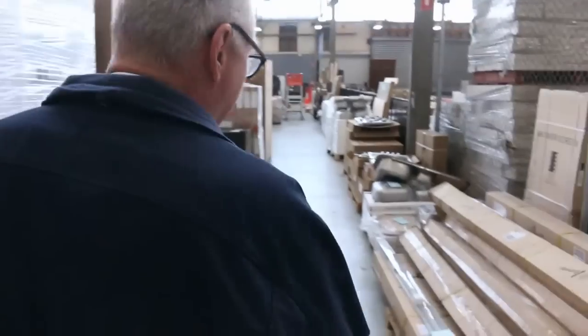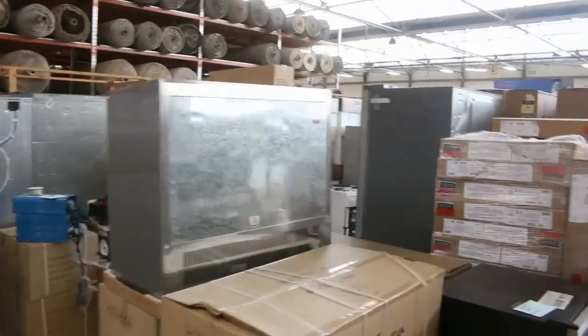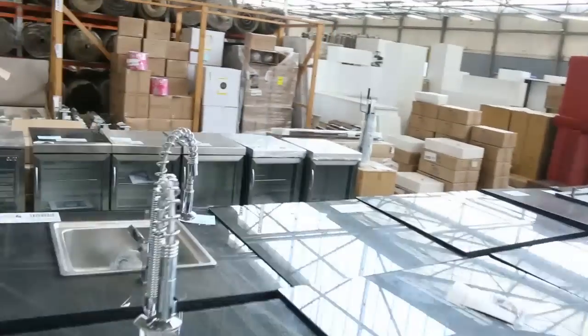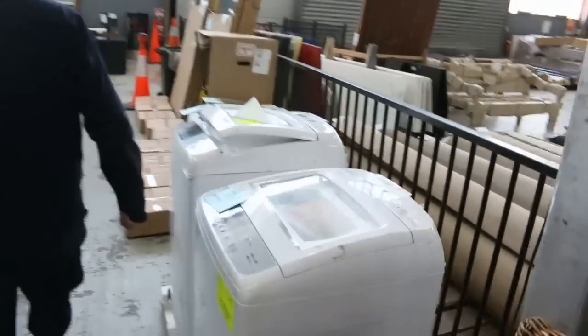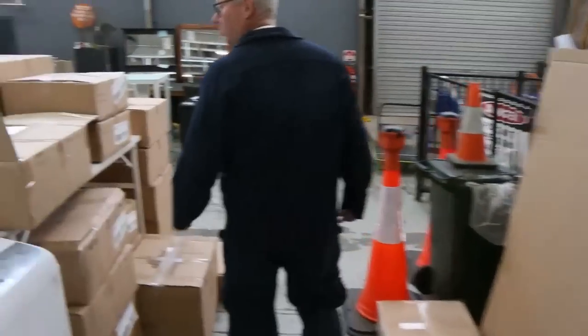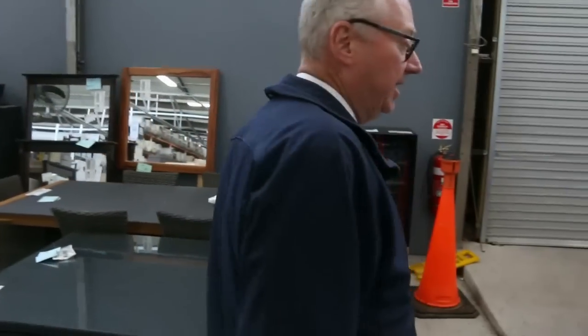Making our way in through home renovators now, where they have been inundated with stock as well. Lots of sinks I can see there, plenty of appliances, kitchens. Have a look at those fridges — sensational looking fridges. Pallets of clothing, there's outdoor furniture, mirrors, toilet suites, concrete garden ornaments — all sorts of gear there.